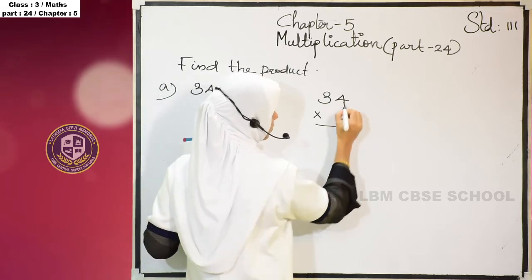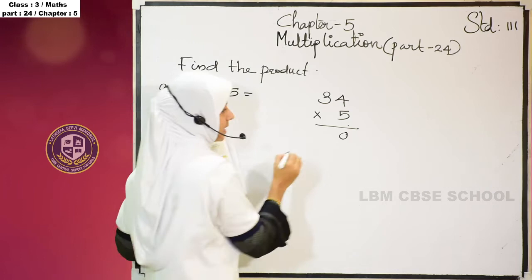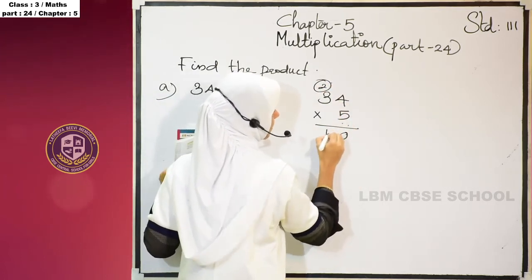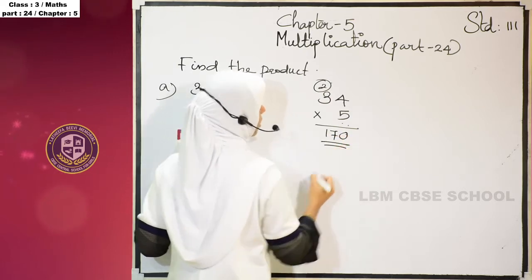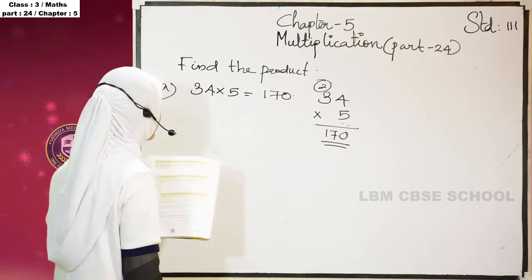5 fours are — 5 into 4 is 20. You have to write the 1s place here and the 10s place here. 5 threes are 15, plus 2 carry is 17. So the answer is 170. The product of 34 and 5 is 170.